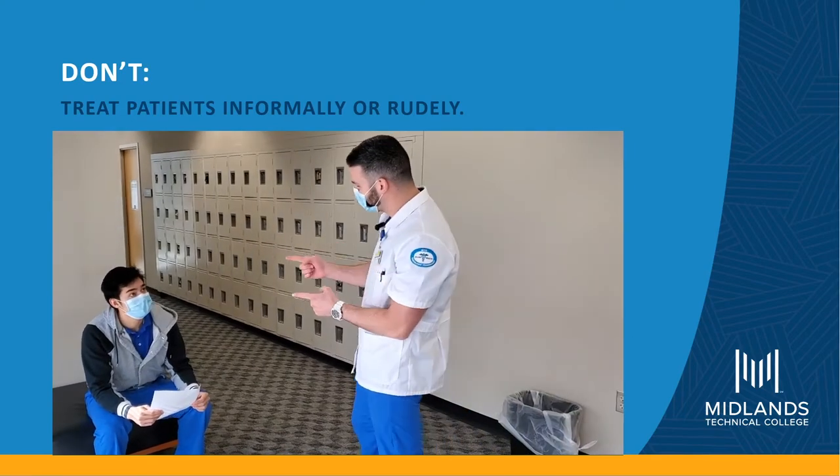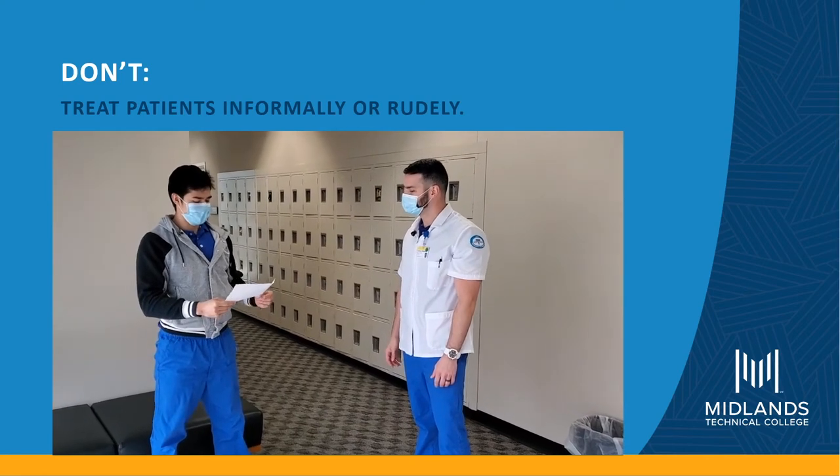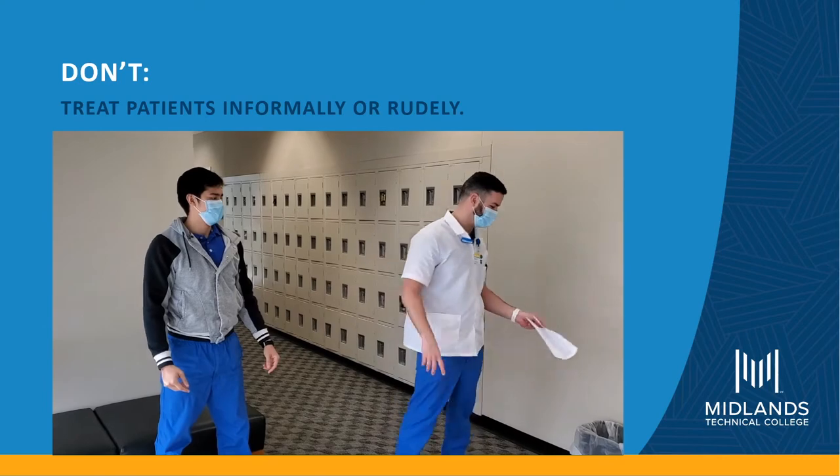Yo, you here for an x-ray? My doctor gave me this order for one. You want it? Nah, we'll figure it out. Come on.